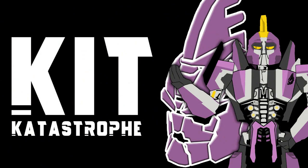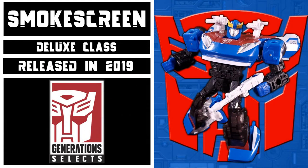Welcome to Kit Catastrophe. My name is Kit, and today we'll be taking a look at Transformers Selects Deluxe Class Smokescreen. This figure was released in 2019 as part of the Siege-themed assortment of Selects, and is a redeco of Transformers Siege Deluxe Class Barricade.